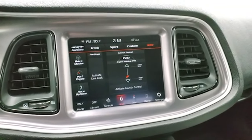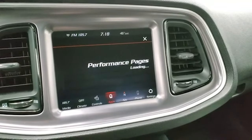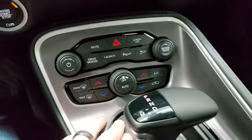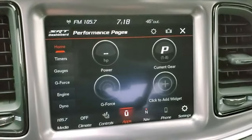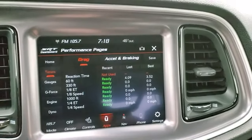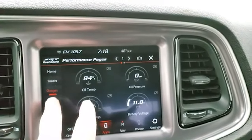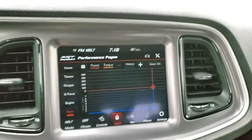So this is your SRT dashboard. You have performance pages on here — it takes a second for those to load up. Down here you have your different drive modes: launch, parking sensors, stability control, dual climate controls, your 8-speed automatic transmission. The performance pages give you your horsepower, current gear, g-force — you can add widgets to that. You can do your timers here: 60 foot, 330 foot, eighth mile, quarter mile, 1000 foot, and you can record all those. You have your different gauges — g-force, engine, and dyno. Really cool stuff you can do with this radio.